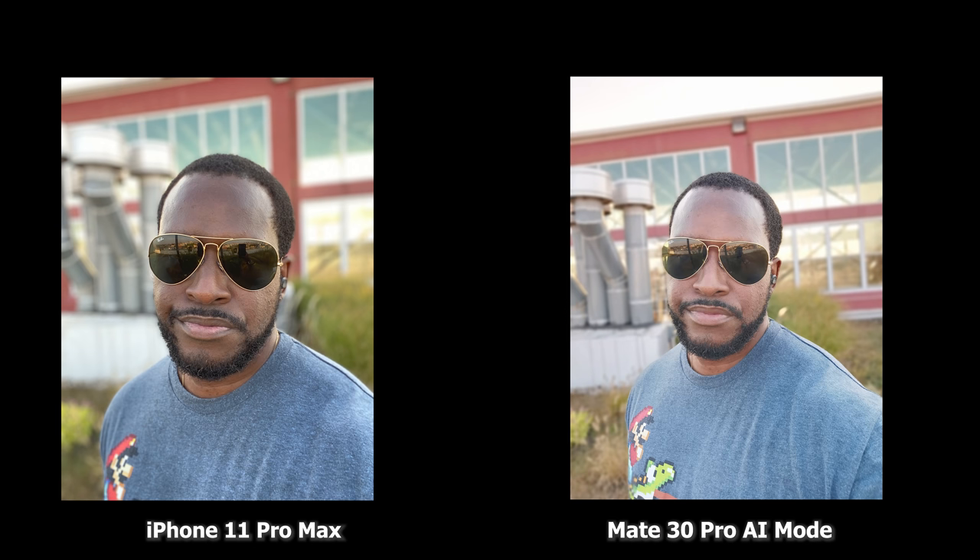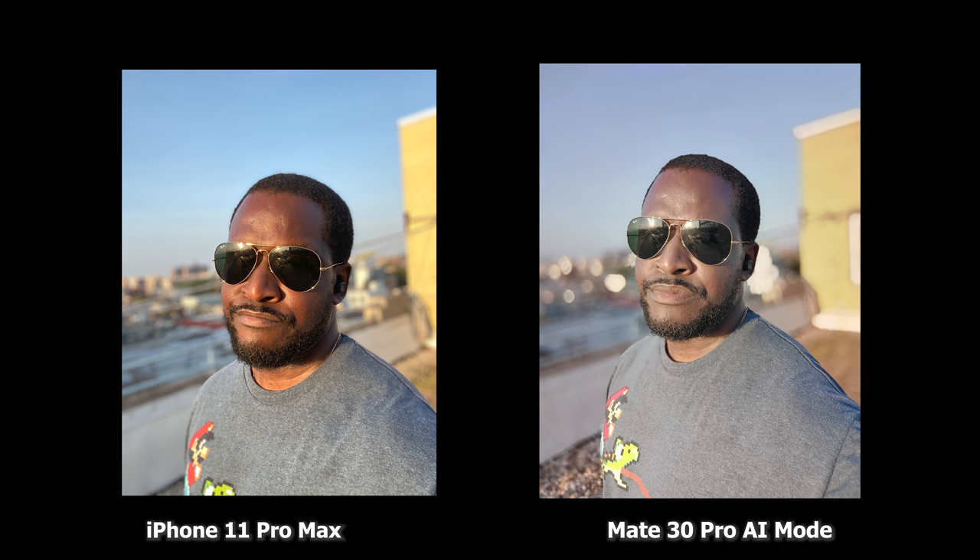Starting off with the front-facing camera, you can see the iPhone does a really good job keeping my skin tone and also giving a nice bokeh effect around the image. The bokeh effect on the Mate 30 Pro is okay, but it's really dulled out the image and making me look much lighter. Moving to the next image, both cameras have kind of failed with the front-facing shot where we are facing direct sunlight. The iPhone has saturated my face trying to compensate, while the Huawei has gone the opposite direction. Bokeh is nice on both but this shows you can still have some failures with these cameras.